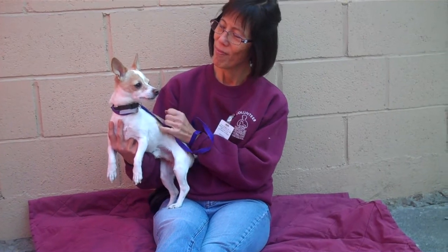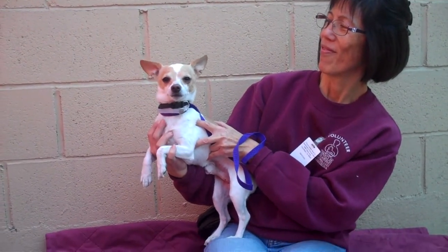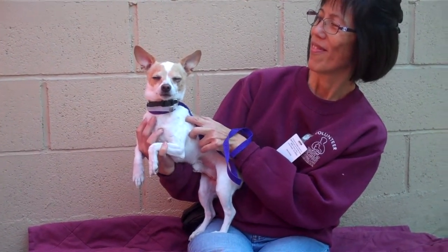We think he'd be great in any household — he's just going to be a fun addition to your family. So if you're interested in Diplo, we hope you are! Look at his cute face. Come on down to the Balwin Park shelter and check out our friend Diplo. Bye bye cutie. Show us those cute ears. Bye friend.